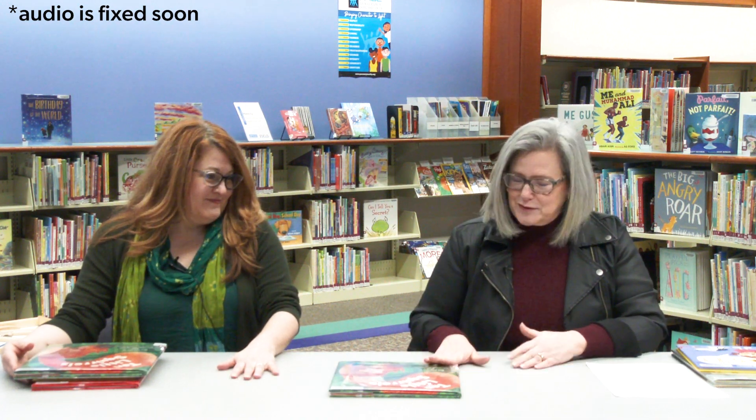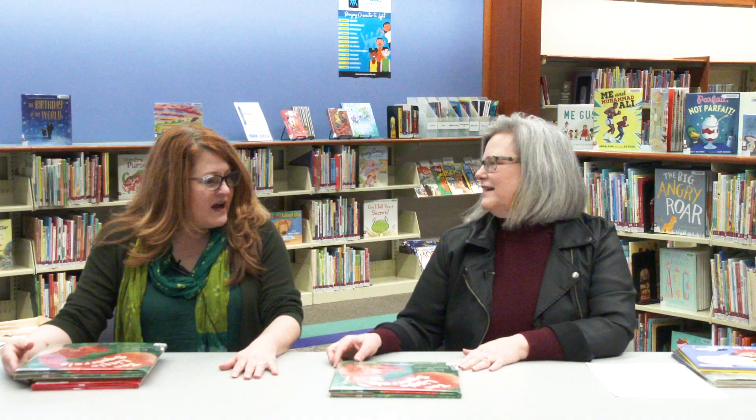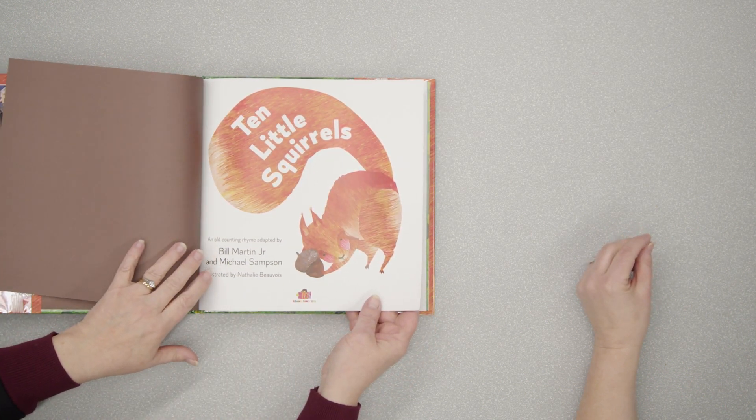We have our first one here: Ten Little Squirrels by Bill Martin Jr. and Michael Sampson. Yes, another Bill Martin Jr. book, so I'm very excited. When I picked this one out, I thought it was Eric Carle, and I just this moment realized it's a different illustrator because it's got that very Eric Carle look. Very similar look.